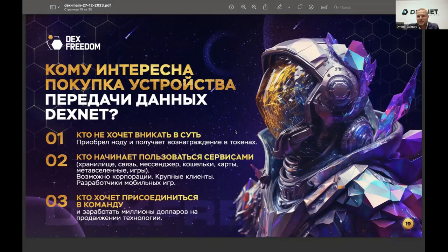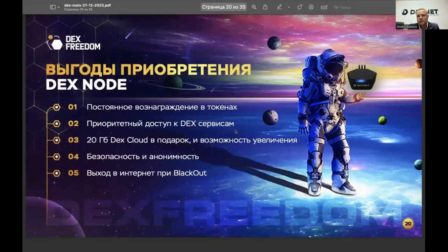In brief: promoting this technology can earn you millions of dollars. There are all the necessary instructions and a turnkey business in DexFreedom. The company was created to distribute the product around the world — and the partner program allows distribution much faster than simply placing it on a store shelf.